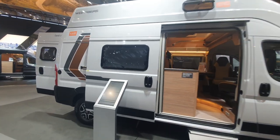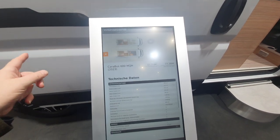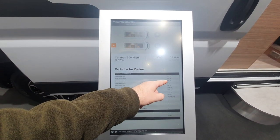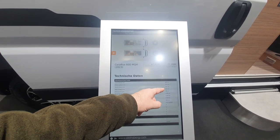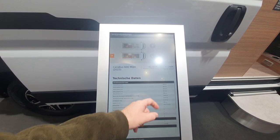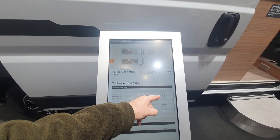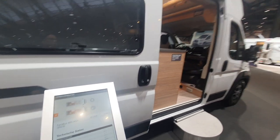This vehicle is the Caribou 600 MQH and it is six meters long, 205 wide, 287 inner width, 312 height thanks to the additional high roof section. This gives 238 centimeters of standing height at maximum and a huge amount of payload — nearly 600 kilos.